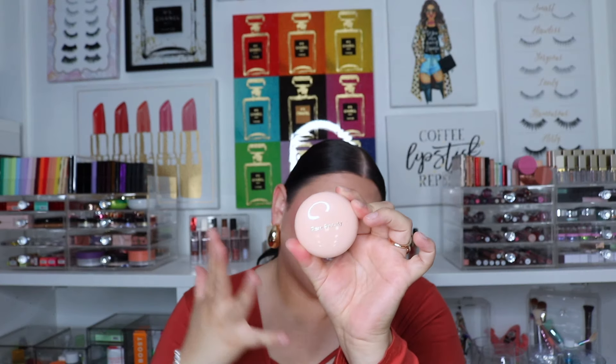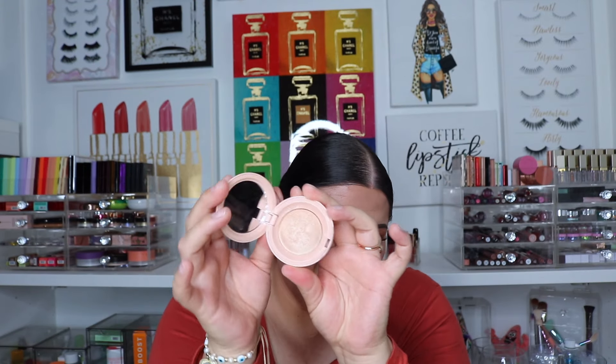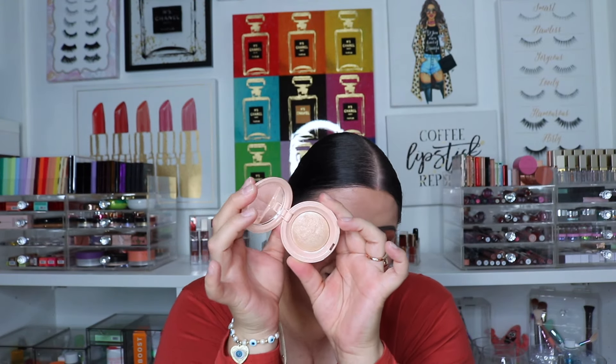For highlight, I haven't been using it on my cheeks but I have been highlighting my nose - that's my little extra touch. It's always the Rare Beauty Exhilarate Highlighter. I am obsessed with this highlighter, I cannot get enough of it and I just can't stop using it.